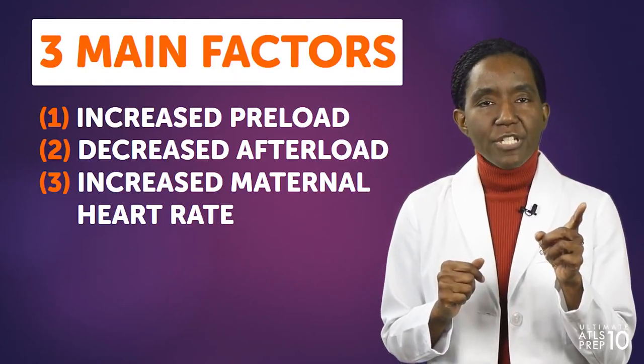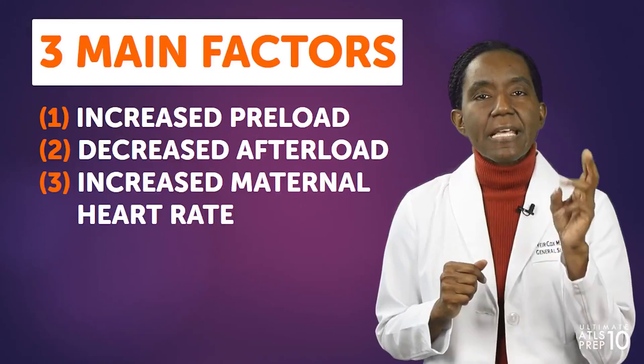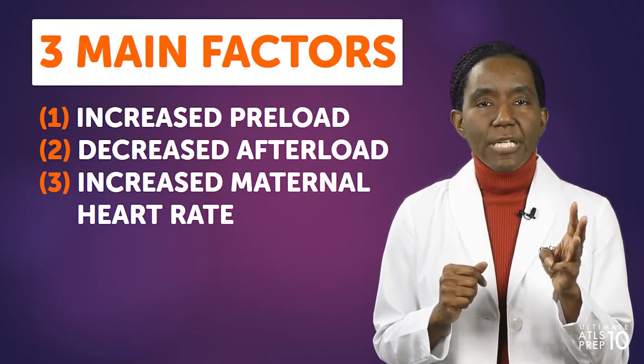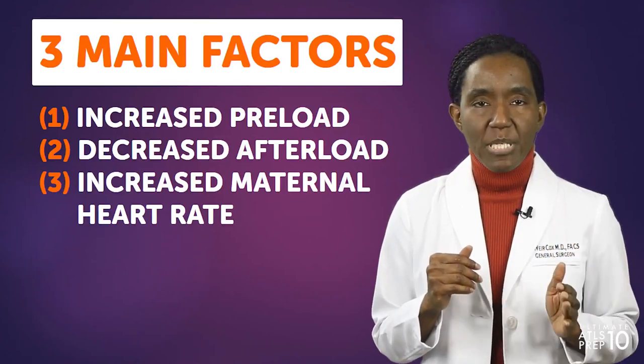Remember that cardiac output increases by 20% at eight weeks and up to 50% at term due to three main factors: increased preload from increased volume, decreased afterload from decreased vascular resistance, and increased maternal heart rate, which gradually increases over the course of the pregnancy by 10 to 20 beats per minute.